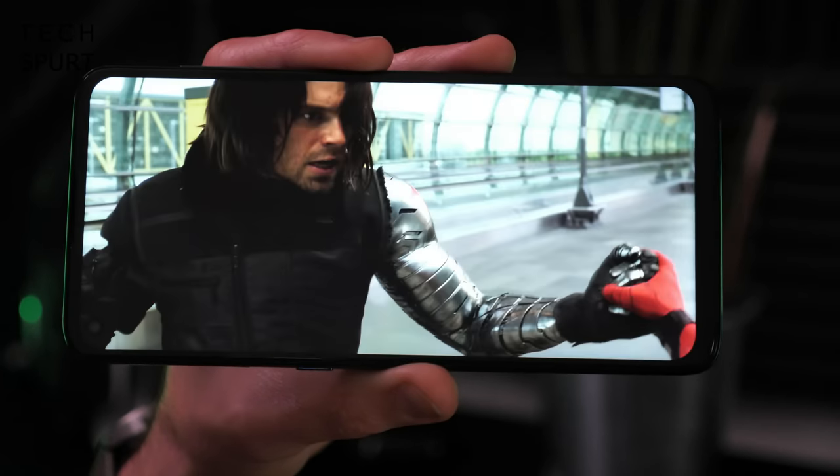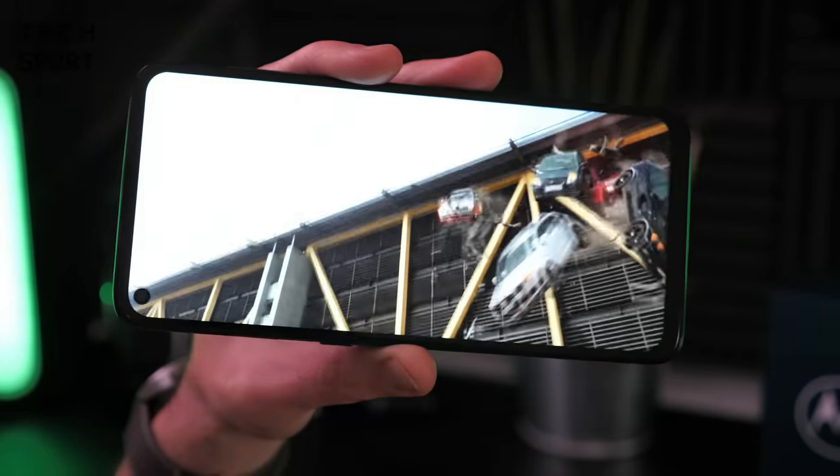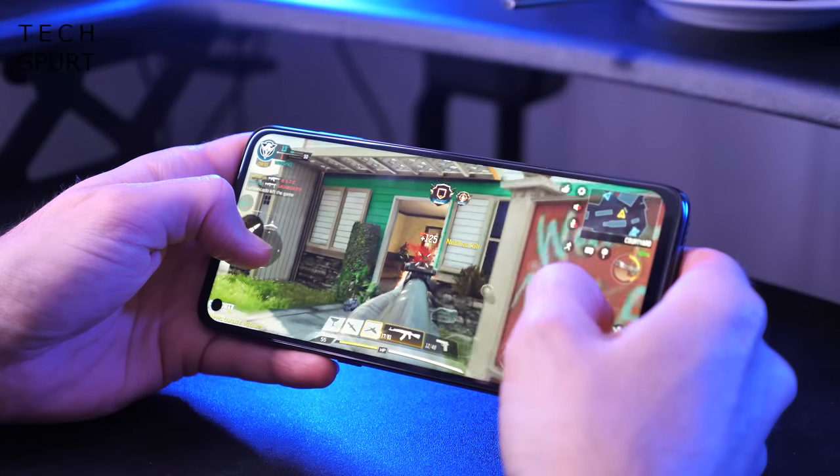The G9 Plus display pumps out natural-looking visuals with HDR10+ support on top, and although there's no variable refresh rate, performance is still pretty smooth thanks to the Snapdragon 730G chipset with its capable Adreno 618 GPU.